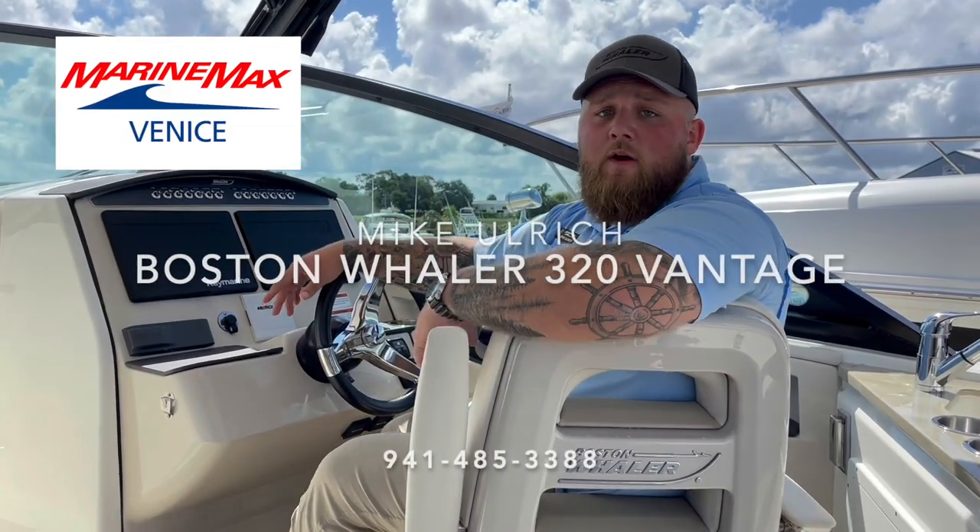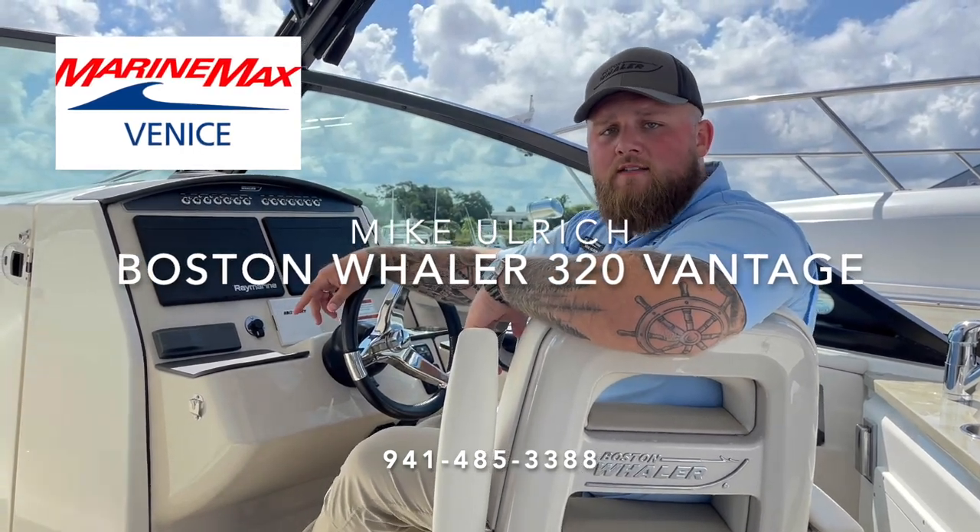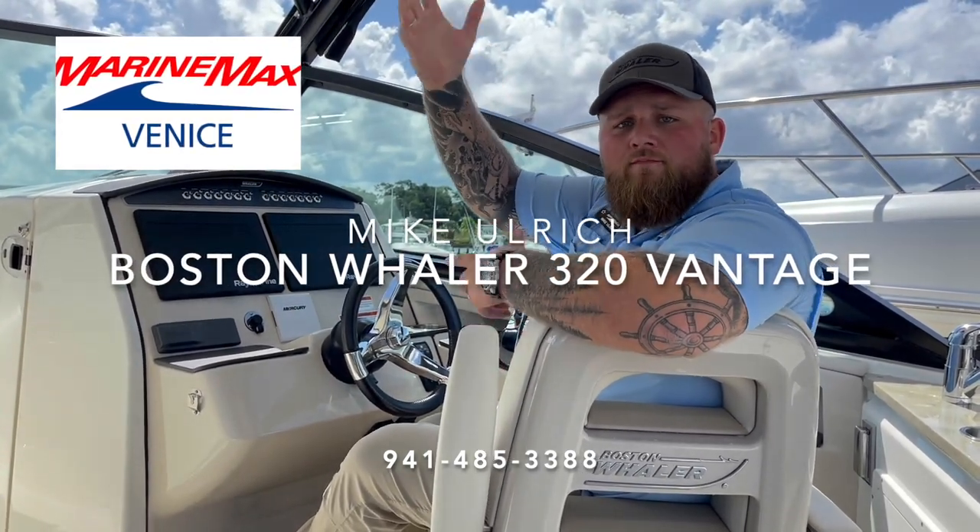So that's it — that is my walkthrough of the Boston Whaler 320 Vantage. Again, I'm Mike Ulrich here with Marine Max Venice. You can give me a call at the number below. Thanks for watching.